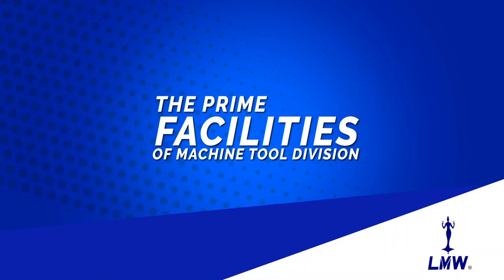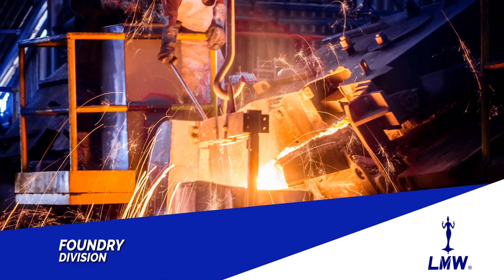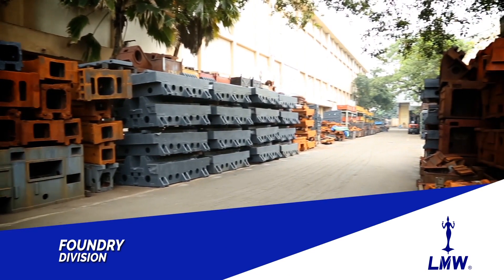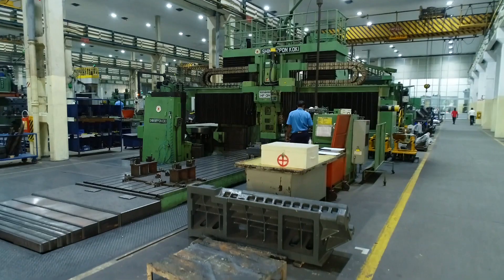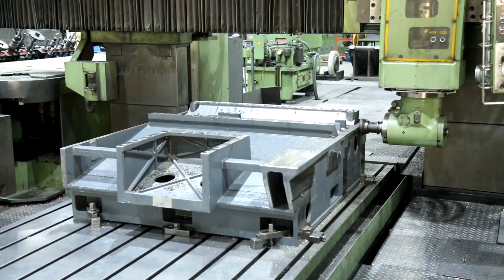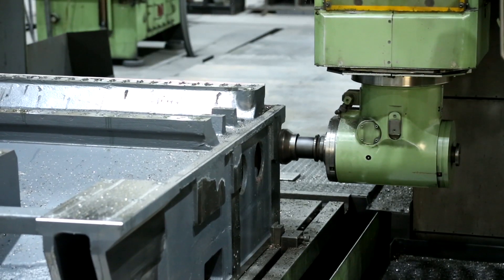Prime facilities of the machine tool division: Our own foundry division makes precision castings for in-house use as well as exports. The five-phase machining center features bed and column machined and finished in a single setup to maintain high accuracy.